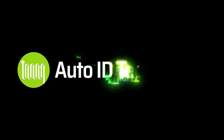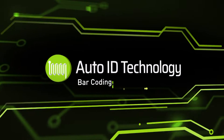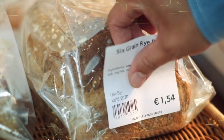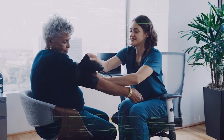Auto ID solutions such as barcoding, RFID and related technologies are essential to our modern world. We support the following sectors with hardware and consumables: agriculture and food production, logistics, healthcare and retail.